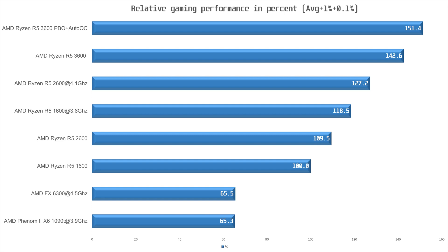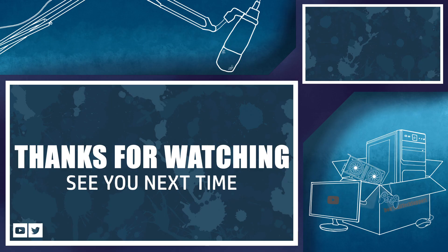That pretty much sums it up for this video. If you are on an FX or Phenom CPU, I would say it is time to make an upgrade, especially if you are using a more powerful GPU such as the 2070 Super. Anyway, that's pretty much it for this one — thank you so much for watching, and farewell.